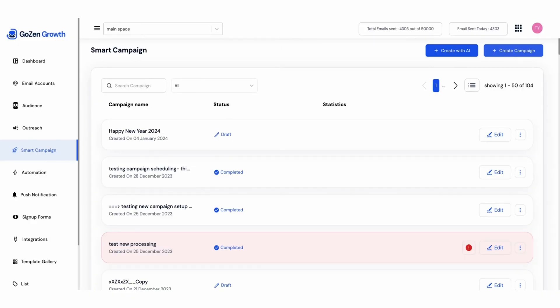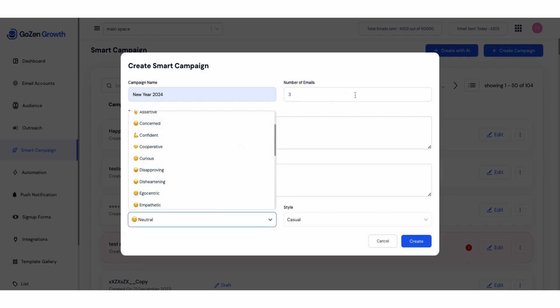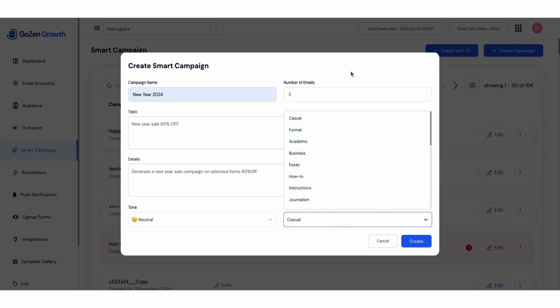or you can build one from scratch. I'm going to do this the easy way and start with AI. You just got to provide campaign details like the campaign name and number of emails. Add your topic and a few more campaign details, choose the tone and style, and then click Create. GoZen Growth will even generate a brand new sequence for you in minutes.